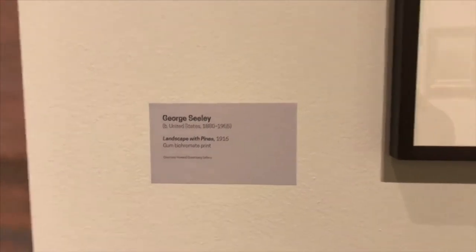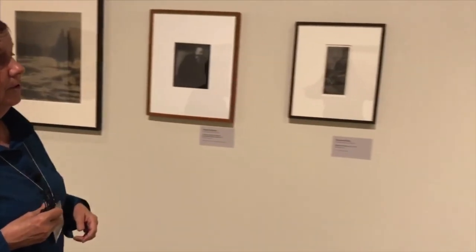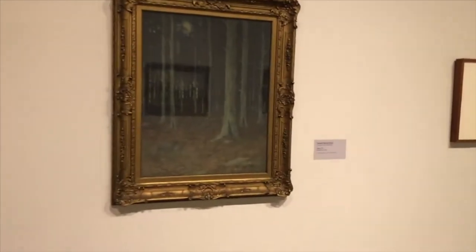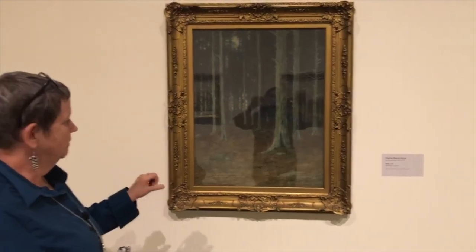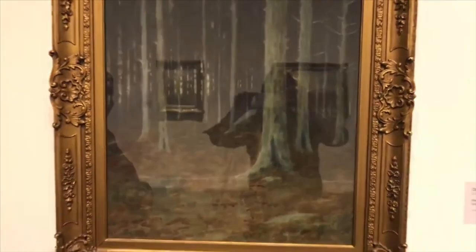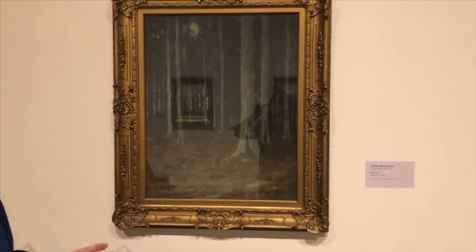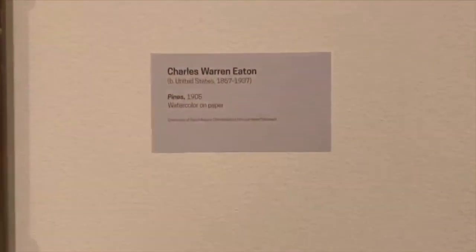We also see tonalism in printmaking and in watercolor. If we take a look at a Charles Warren Eaton watercolor, the subtlety of the watercolor medium lends itself to the tonal style — the very gentle light peeking through in the background, the quiet interior of the woods. Looking at these works on paper — watercolors, prints — you can hopefully get some sense of peace.